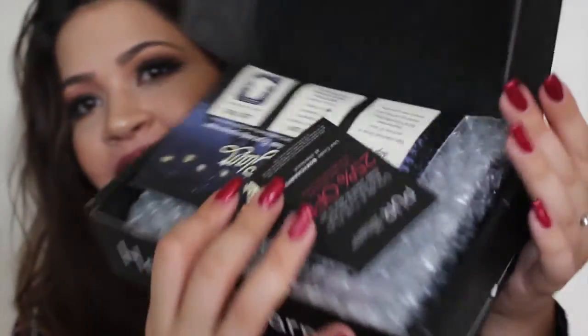Now let's go ahead and go into the BoxyCharm. It's heavy. This is what it looks like when you first open it. They included a Pure double-the-fun $25 insert, which is super cool. And this is the card that has everything listed on it. The theme this month was Camp Glam. I'm so excited — let's grab this with the confetti!